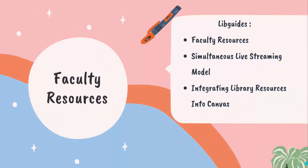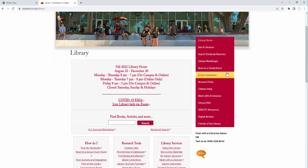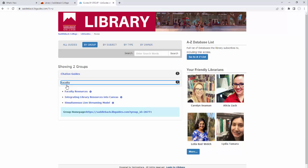Faculty resources. We have LibGuides that are created just for faculty. You can easily find these by going to the library, clicking on Research Help, then clicking on By Group, and then clicking on Faculty. Right now we have three created for faculty: faculty resources, simultaneous live streaming model, and how to integrate library resources into Canvas.